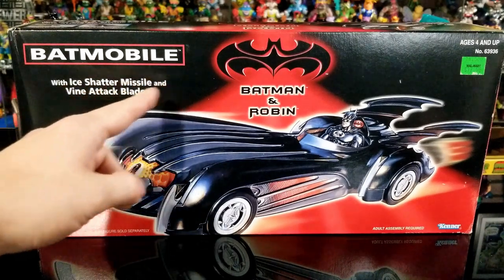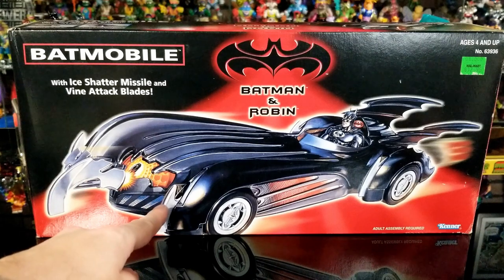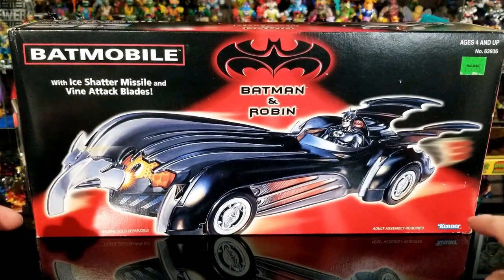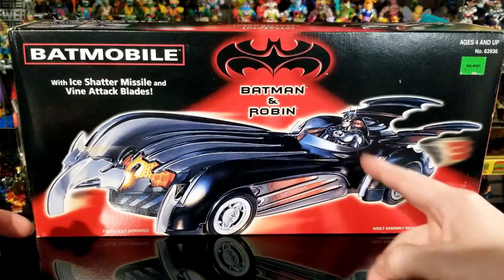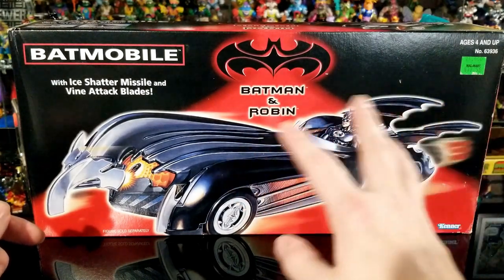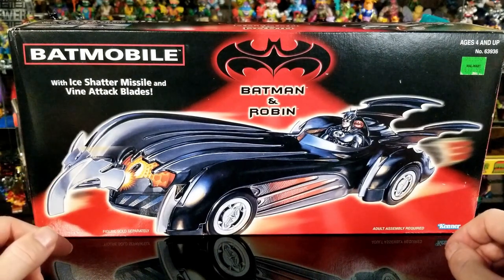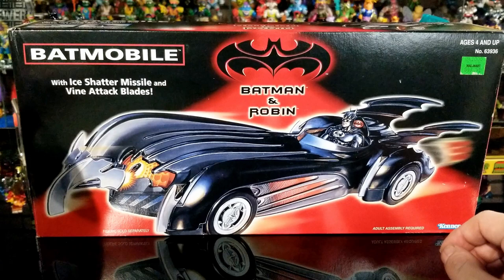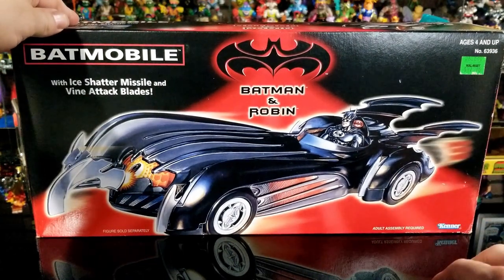It says right here it comes with an ice-shattering missile and vine attack blades. This must be the missile right here, and these must be the blades meant to cut through Poison Ivy's vines. It's made by Kenner, and it's only a one-seater, so you can't fit both Batman and Robin in this vehicle. Back then at Walmart it was about $18.